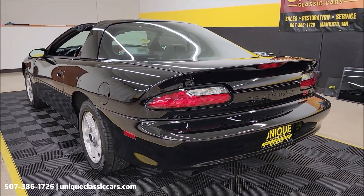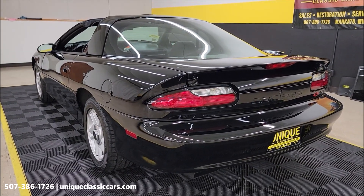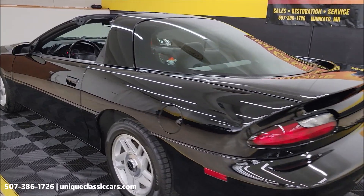Let's slip around the back and hear it run. Nothing crazy or over the top — pretty much exactly what you'd expect a 5.7 liter to sound like in 1994.